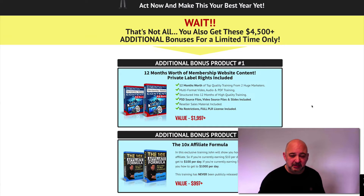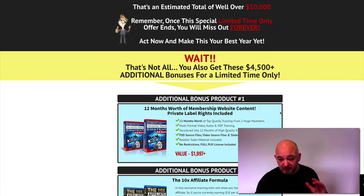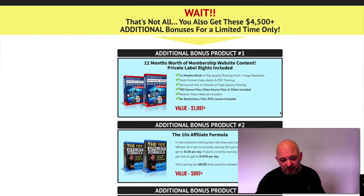Let me jump across to their sales page so you can see the bonuses that you get as well. Two of those products are worth the cost of this alone. The first bonus is 12 months worth of membership website content — you get private label rights included. So you get all the content to add to your membership site. You can create a huge membership site with this, and the value on this is $19.97, included as a bonus.